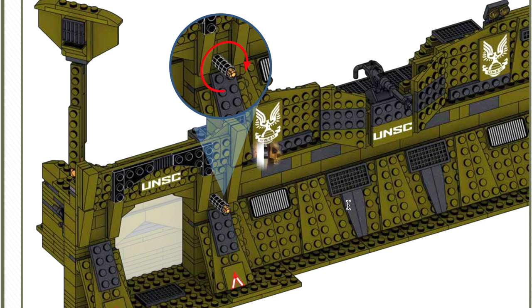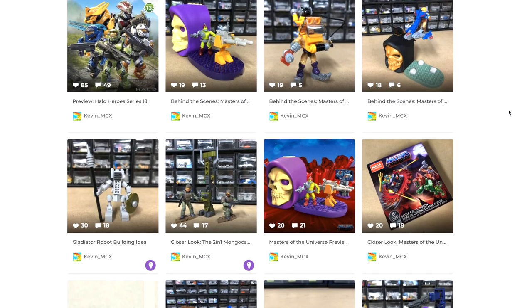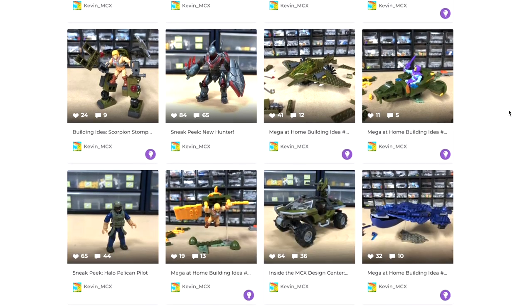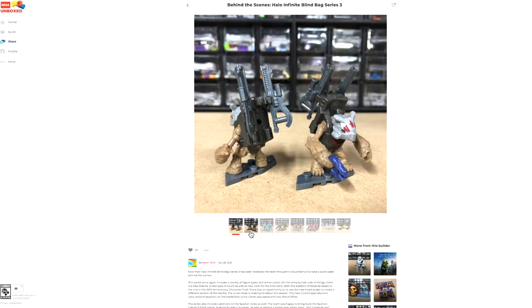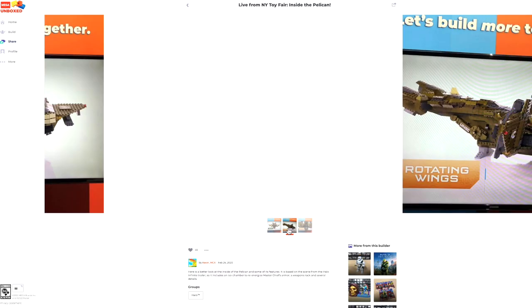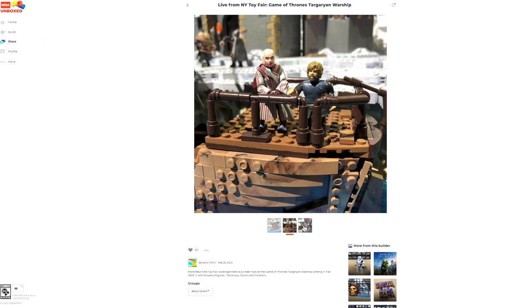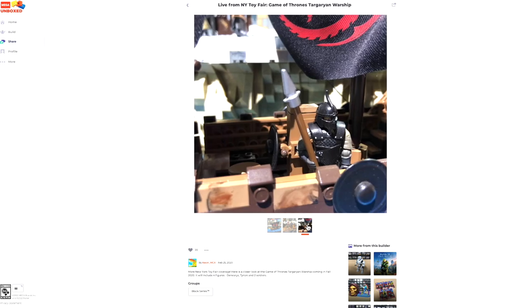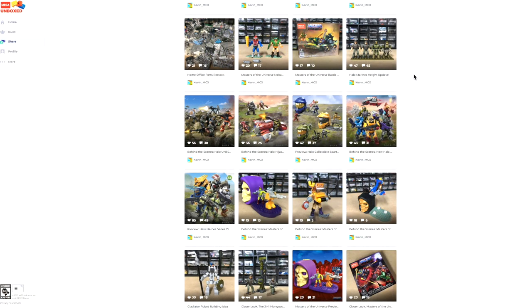Kevin MCX shares a lot on this website — behind the scenes, prototypes, upcoming sets, custom builds that he's made himself. I can tell just by looking at this that this is a guy who really enjoys his job. He's very interactive with the community, including appearing on Build With Blocks, a podcast run by Halo Podcast Evolved on YouTube. I've highlighted a few of my favorites, including an early behind-the-scenes look at Halo Infinite Series 3 Blind Bags, a behind-the-scenes New York Toy Fair when they first revealed the Pelican Inbound, even Mammoth custom builds shared from inside Toy Fair. There's also a dope poster of the Master Chief from Halo Infinite recreating the cover art of the game, which you can download in high quality by following the link in his bio in my comment section.